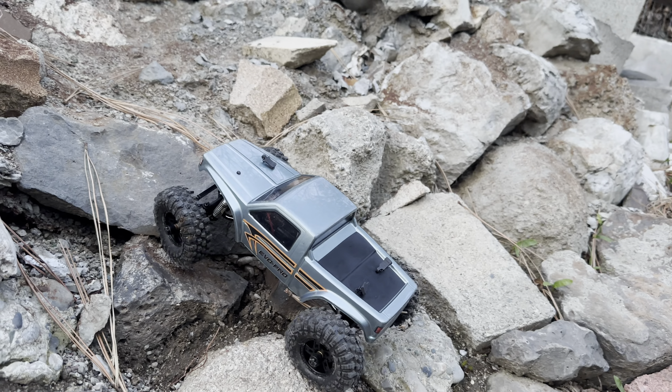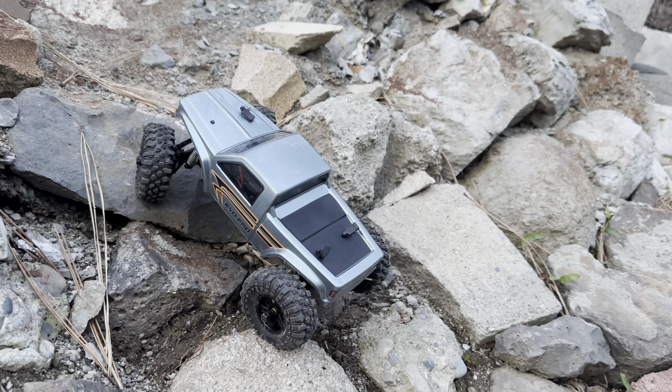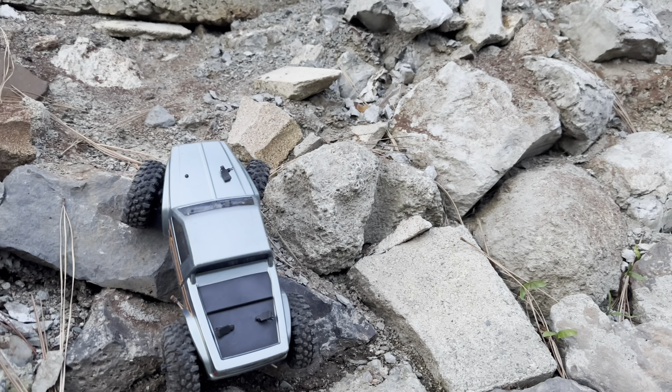It's pretty steep right here. Not seeing it getting much further past this, especially with pine needles. There's a bunch of logs going across the road.